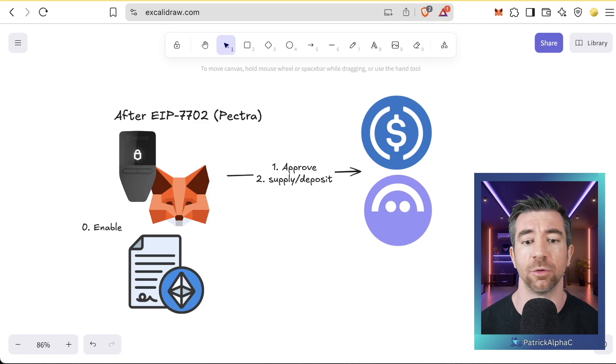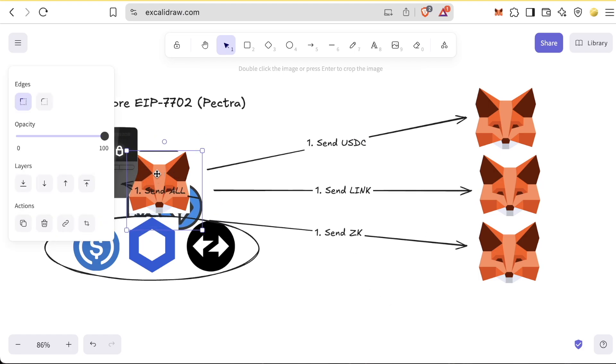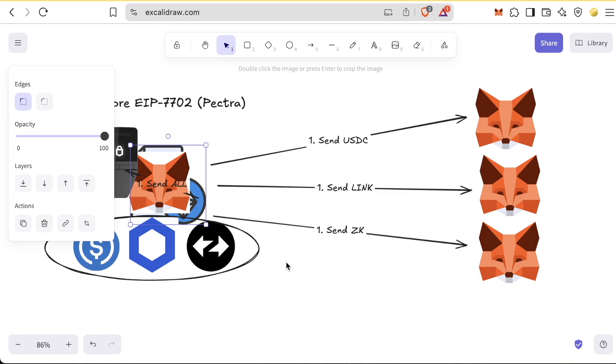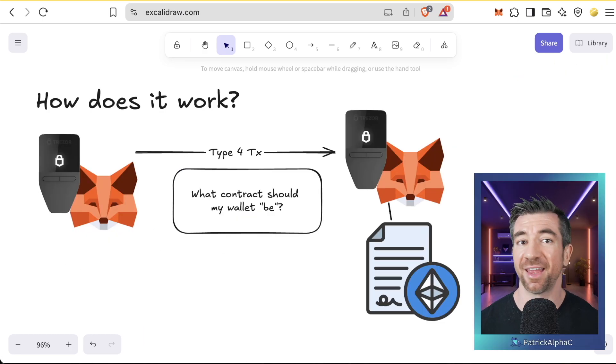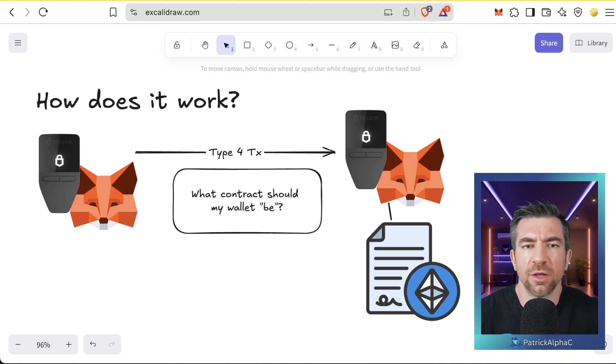Once you enable your wallet to become a smart EOA, you can approve, supply, and deposit all in the same transaction. Similarly, if you want to send tokens to multiple recipients, instead of sending to a contract first, you essentially cram that contract into your EOA yourself and send everything in a single transaction. The way it works is you send a new type 4 transaction, which has parameters asking: what should my new smart EOA be? What code should it use? This is where you set the address — the authorization — of what code your EOA should use.